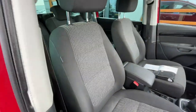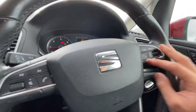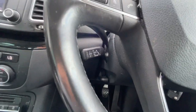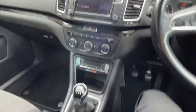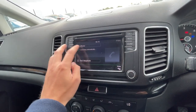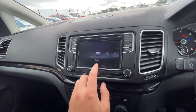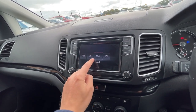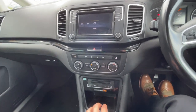It has a multifunction steering wheel with functions such as voice control, Bluetooth hands-free, and cruise control. As you can see on the dashboard, it's at 55,201 miles. It also has a touchscreen display with features such as radio, Bluetooth hands-free, Full Link — once you've paired your phone — Apple CarPlay. I'll show you the parking sensors as well, as you can see there.